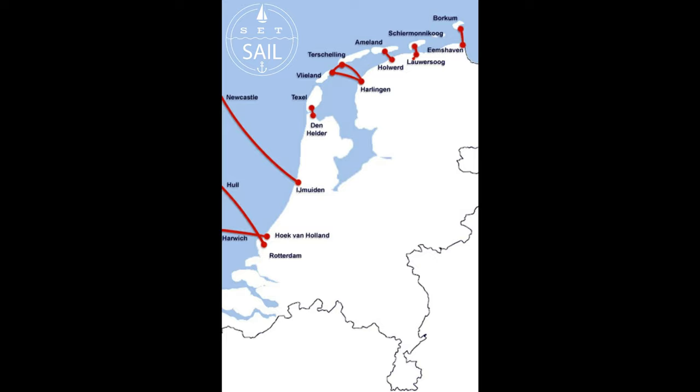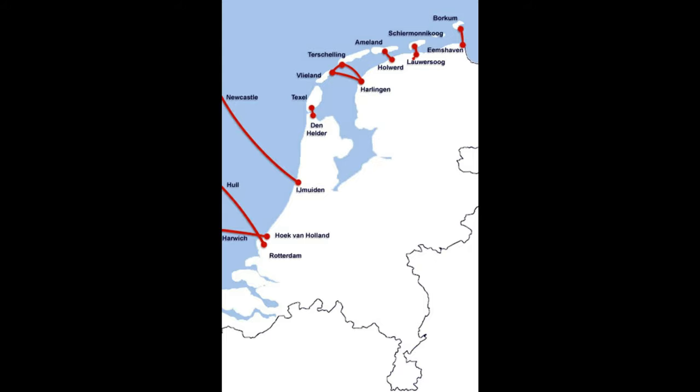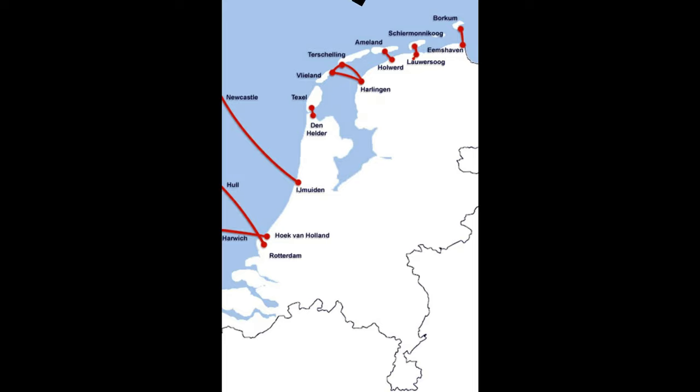This map shows all ferry connections, both domestic and international, in the Netherlands. The ferries from both Schelling and Flieland go to Harlingen on the mainland. In Harlingen you'll find the ferry terminal right next to a railway station. For the German island of Borkum you also find a railway station directly next to the ferry terminal at Eemshaven — I do have a video about that route as well. For Den Helder you'll have to walk a bit from the railway station to reach the ferry terminal for Texel. For Ameland you'll find a direct bus connection to the railway station of Leeuwarden, and for Schiermonnikoog you'll find a bus connection to Groningen and Leeuwarden.